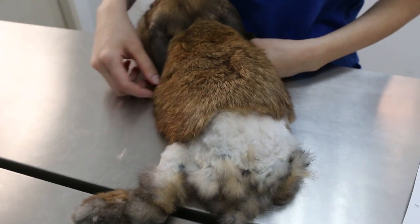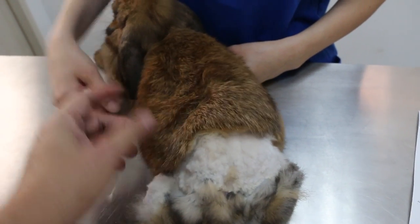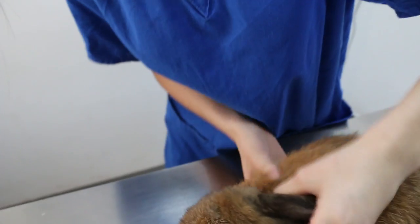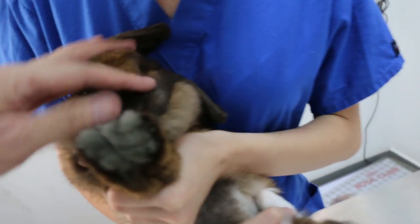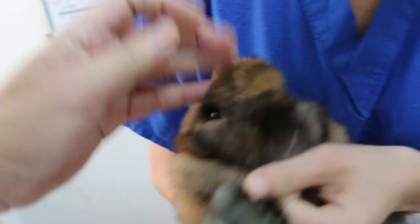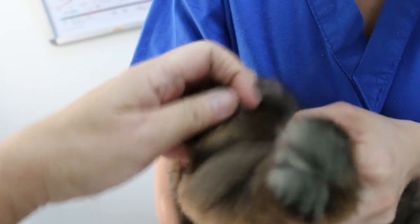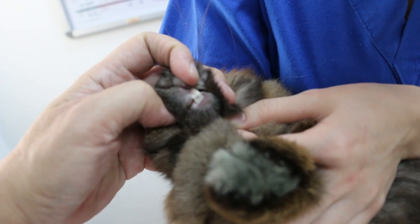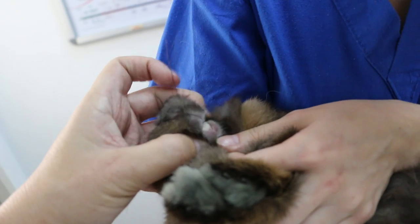Other advice is to weigh the rabbit weekly, since it has been losing weight, and also to check the teeth for any overgrown molars. Upon examination, the teeth appear fine — not overgrown, with no drooling — and the rabbit has a good appetite with normal stools.